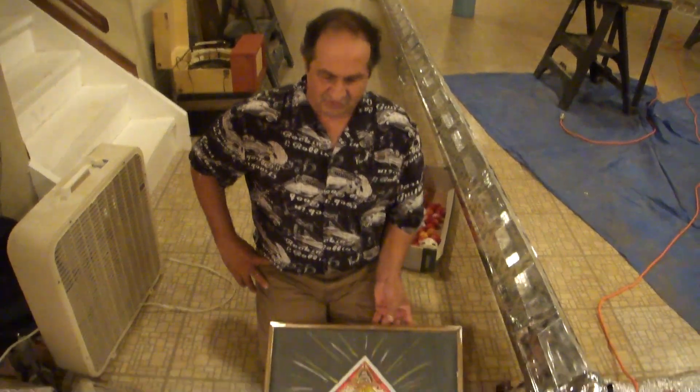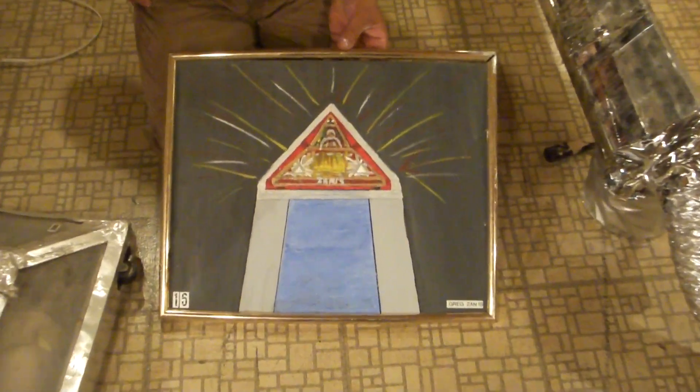I'm Greg Zanis, inventor of Dreamcar123.com. I'd like to show you how our car is going to go through the tunnel.